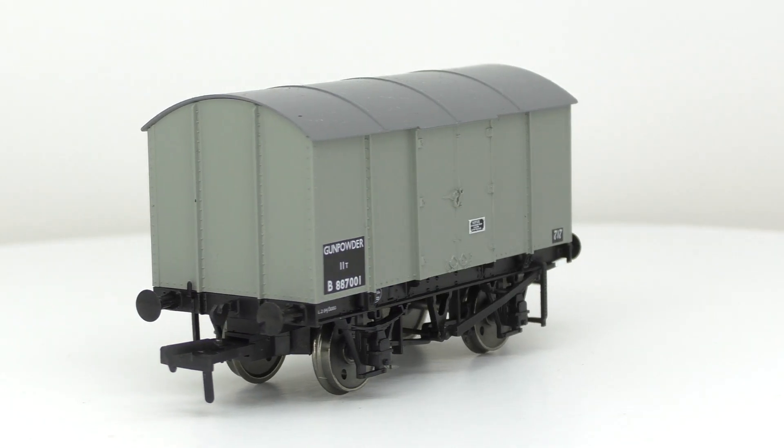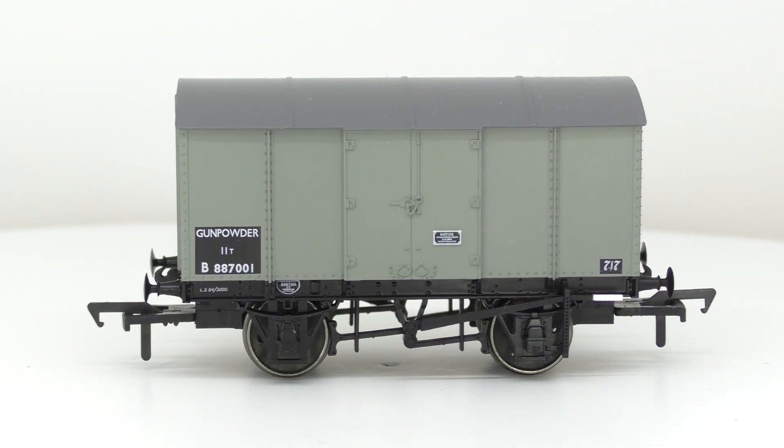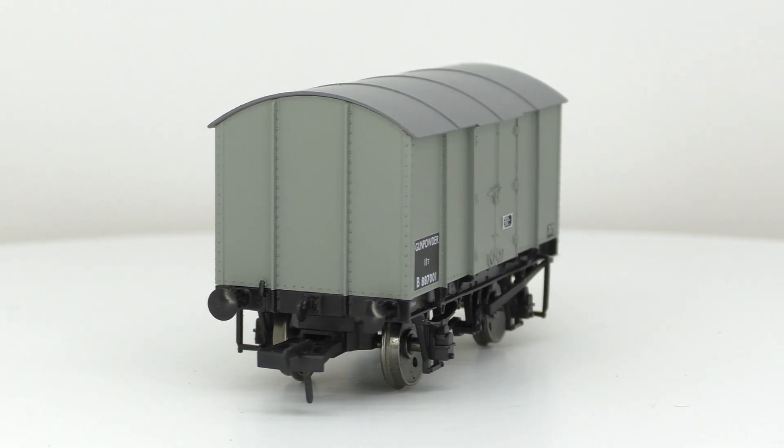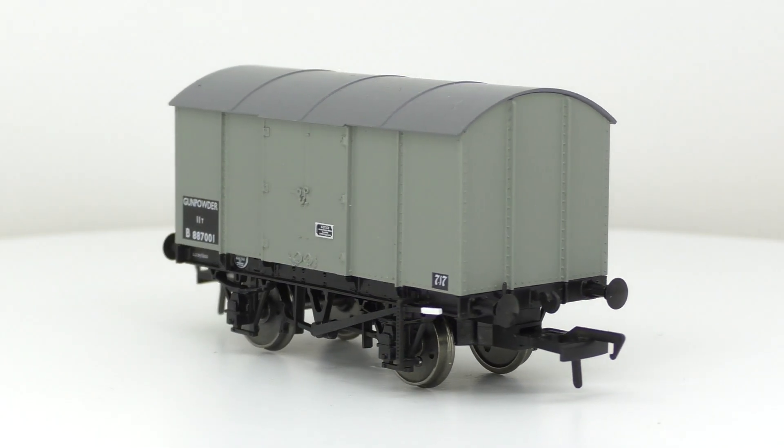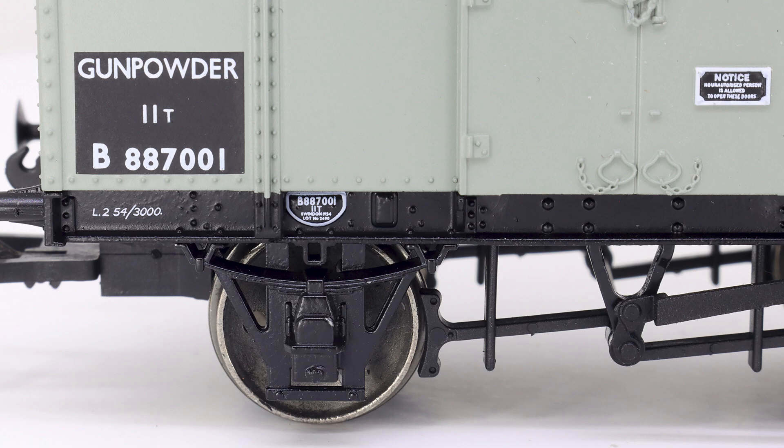With the Rapido wagon the detail is quite exceptional, although there is one oddity in that the main body doesn't have any separately fitted parts. However, the moulded detail on the body is very fine — things like the chain link on the door latches, the hinges, and the rivet detail have been exceptionally well moulded to quite a degree of finesse. The chain link in particular, when zoomed in, looks extremely well detailed for a moulded item.